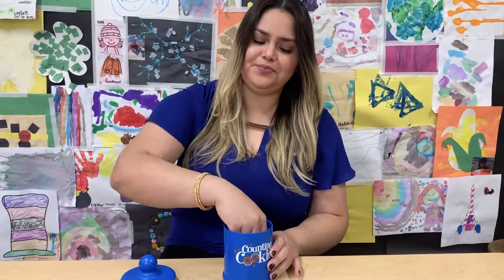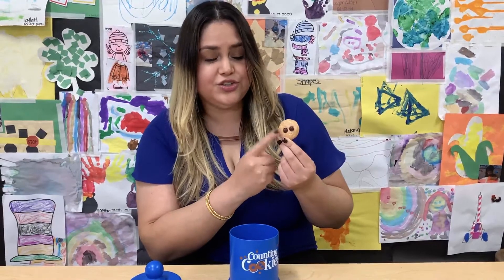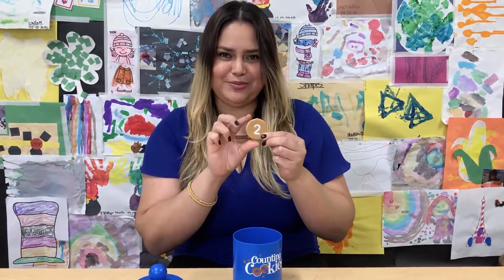Let's see. Look, how many chocolate chips do you see? One, two. Two chocolate chips.